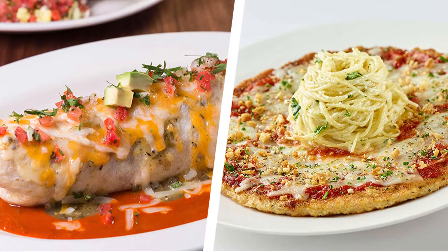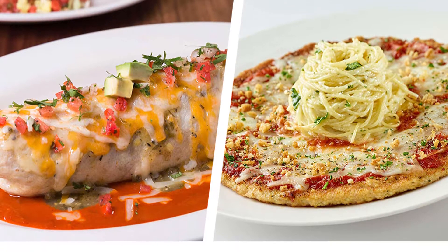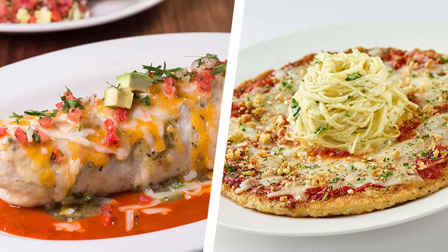The 8 Unhealthiest Restaurant Meals in America. Restaurant meals are known for being calorie and fat bombs, but some are worse than others — way worse. A typical restaurant entree has roughly 1,000 calories, according to the Center for Science in the Public Interest, CSPI. But some meals are downright artery-clogging, with almost a day's worth of calories, saturated fat, and sodium, by government standards.